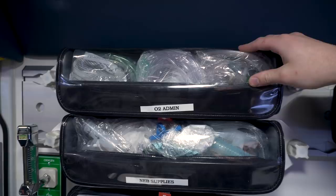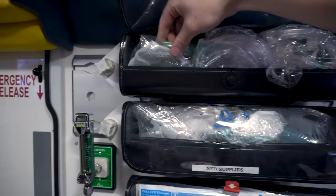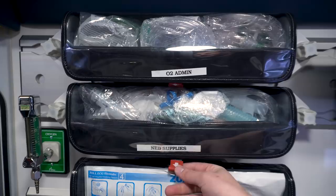Next to that we have our basic O2 administration sets — in the top pocket, a non-rebreather mask, a regular nasal cannula, and an end-tidal CO2 nasal cannula, which is a great tool we use a lot. Below that, we have all our supplies for the nebulizer — a basic nebulizer, a device to hook it to an endotracheal tube and bag in albuterol and Atrovent, plus a pediatric and an adult nebulizer mask.